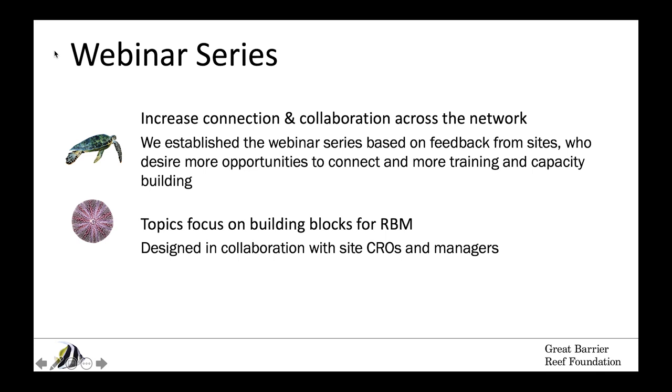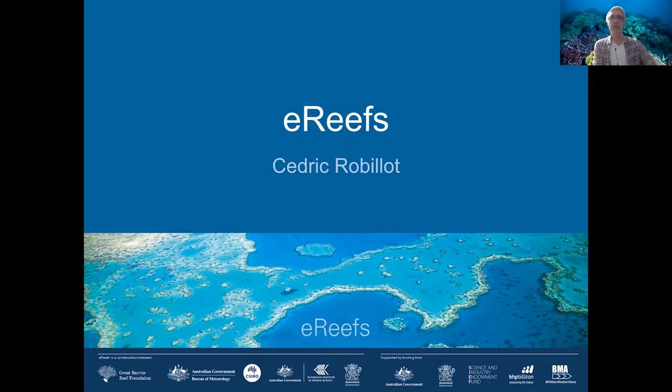With that, I'm happy to turn it over to our guest speaker for today. My name is Cedric Probiot. I'm the project director for ERIFS, working for the Great Barrier Reef Foundation. Today I'll be talking about ERIFS, which is an operational system we use to monitor, report, and model water quality on the Great Barrier Reef, among other things.